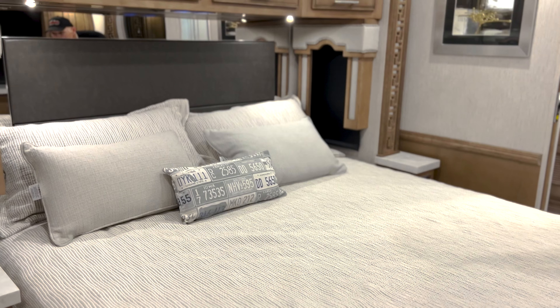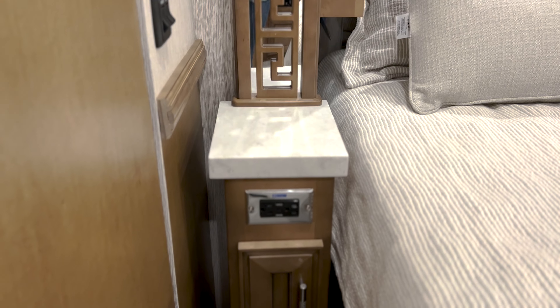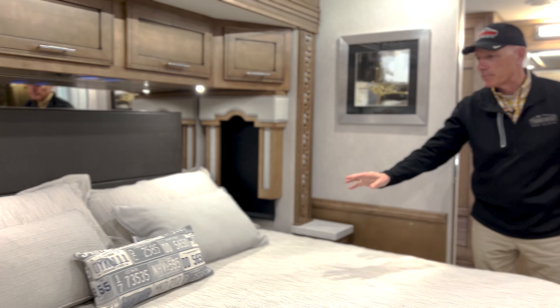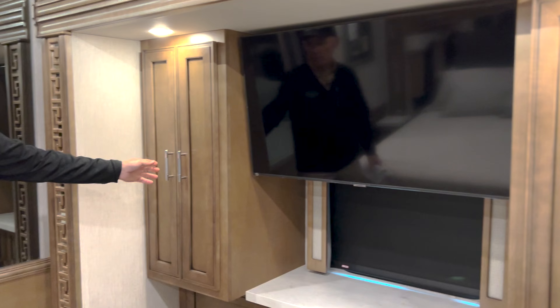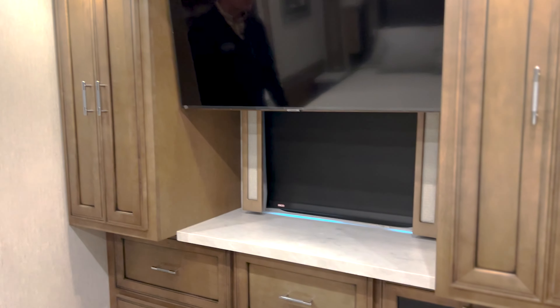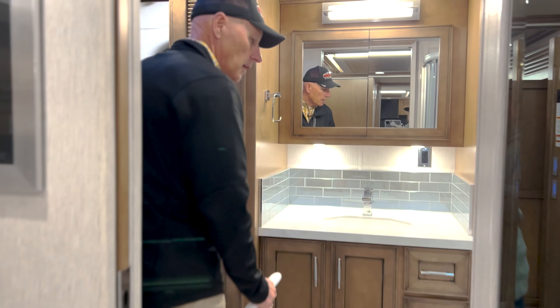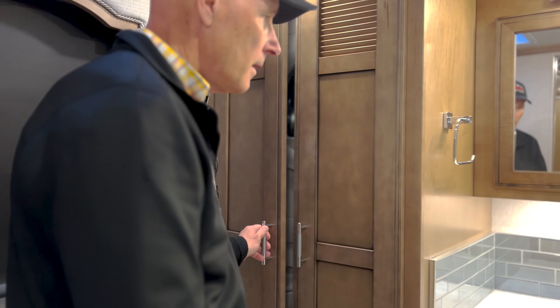In the master bedroom you've got a king bed with a plethora of additional storage. There's connectivity on each nightstand with power, windows on both sides, and a really classy full bedspread and decor package. Look at the size of this TV — it's huge. You've got wardrobe space on both sides, plenty of dresser space, and lots of preparation for accommodating a lot of people in your coach.